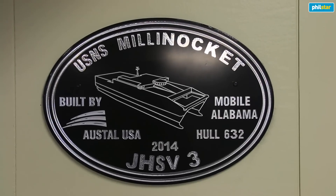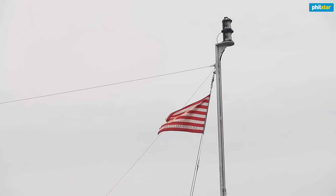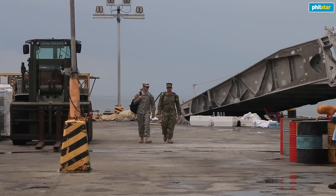The USNS Millinocket is a joint high-speed vessel — that's the name. Joint High-Speed Vessel number three; it's the third ship in its class. And as you can understand from just that simple classification, it's meant as a troop transport.